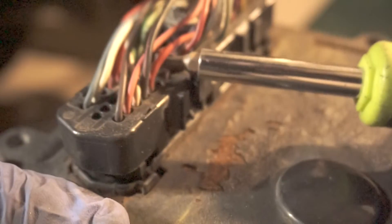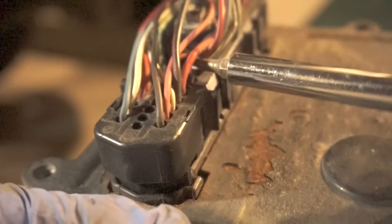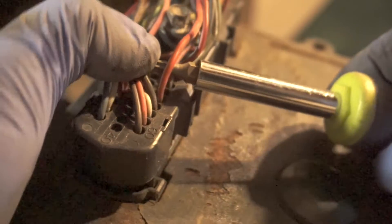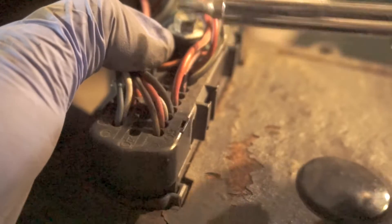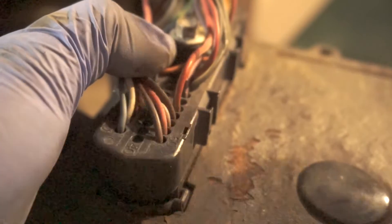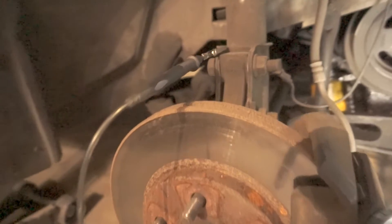According to the diagram it's a red-white wire, and this right here is a red with a white wire. I'm going to stick a T-pin in there and check for 12 volts — that wire should have 12 volts all the time. My ground is hooked up to the strut with an alligator clip.